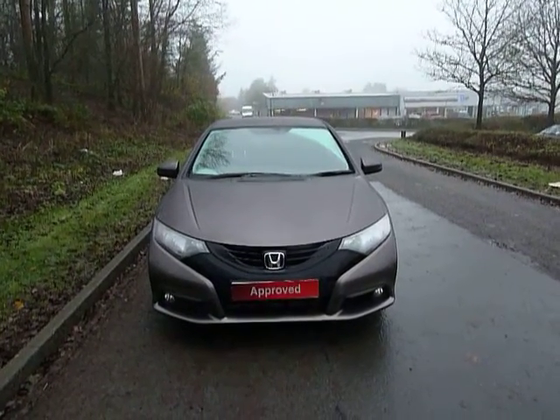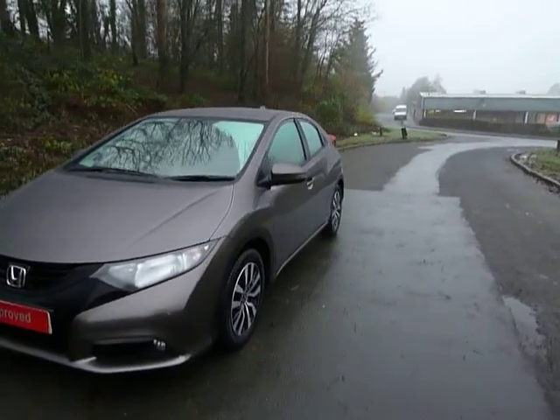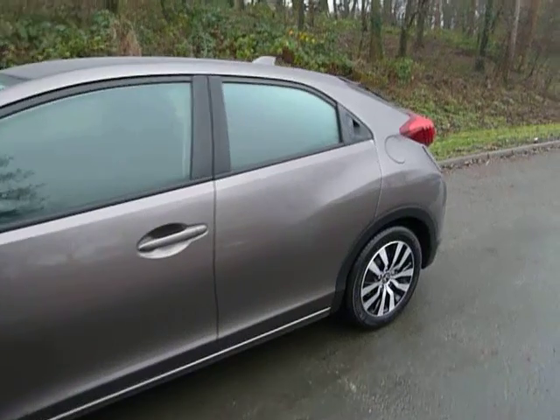Welcome to JT Hughes. Here follows a short video in one of our used cars. This is a Honda Civic — it's a 1.6 IDTEC SE Plus T, with the 1.6 turbo diesel engine and a 6-speed manual gearbox.